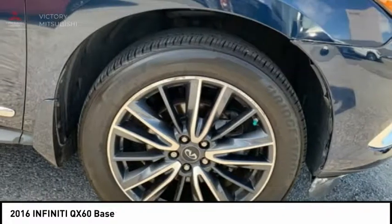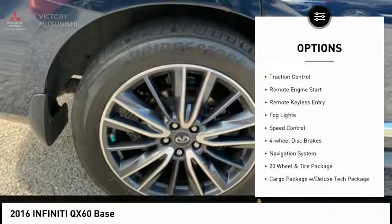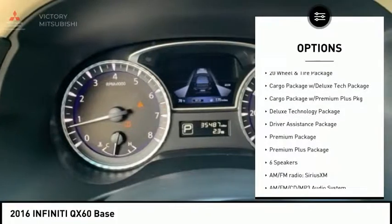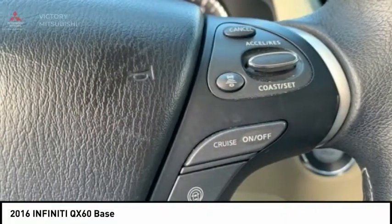Here are some of this vehicle's great options: electronic stability control, power liftgate, power mirrors, brake assist, traction control, remote engine start, remote keyless entry, fog lights, speed control, and four-wheel disc brakes.